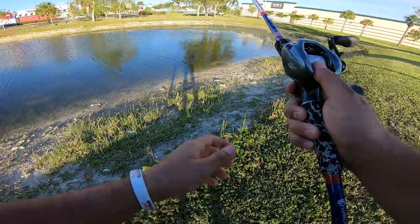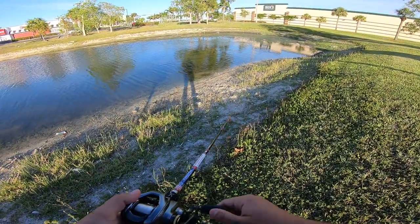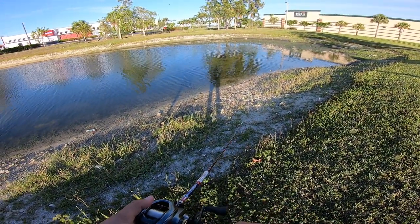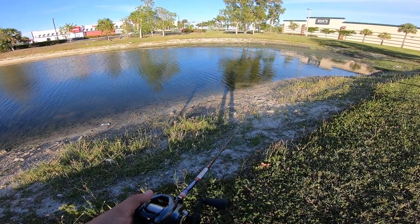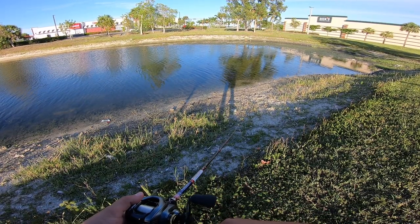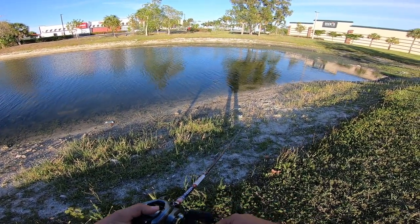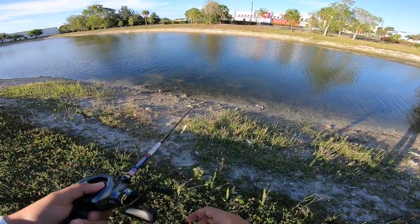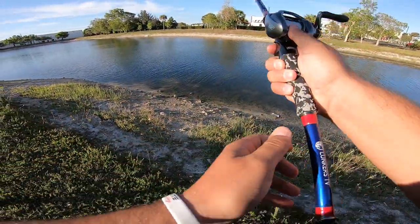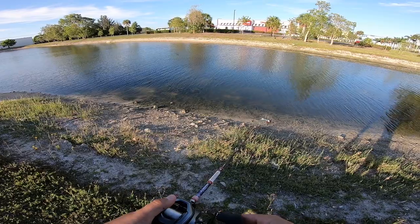I'm gonna try to swim it right on top of this grass that you can see, and maybe that could trigger a bite. I can tell there's fish in here because — I don't know if the GoPro can pick it up — but there's like four beds right in front of me from either the last bass spawn, bluegill spawn, or tilapia spawn.